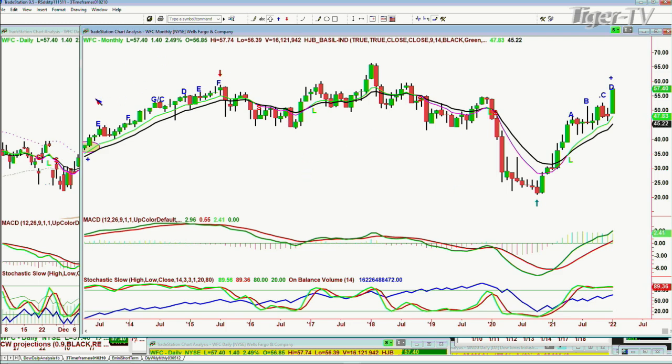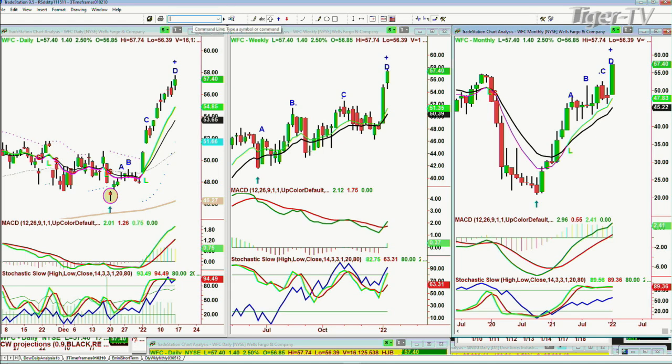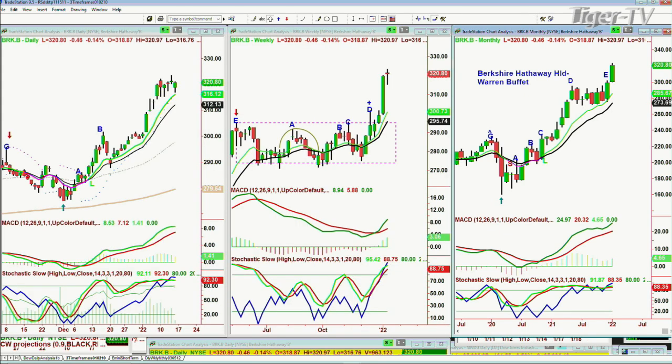Let's go to BRK.B. Today I promised myself I will go through some sectors quite carefully — I've had so many questions about them. This is part of the financial sector, XLF. This is peak B, peak C, leg D — possibly maybe a peak D today in Berkshire Hathaway.